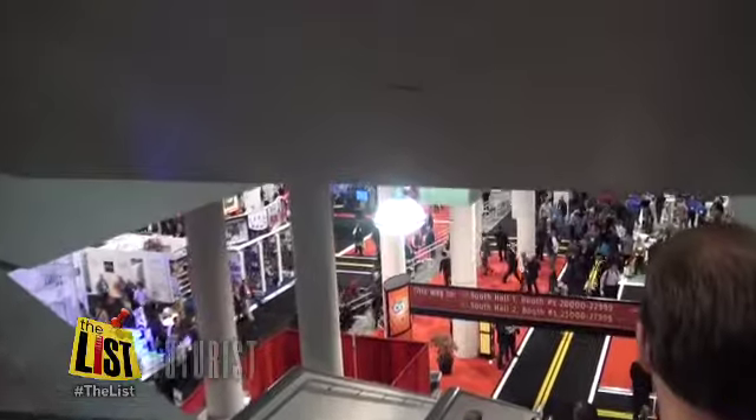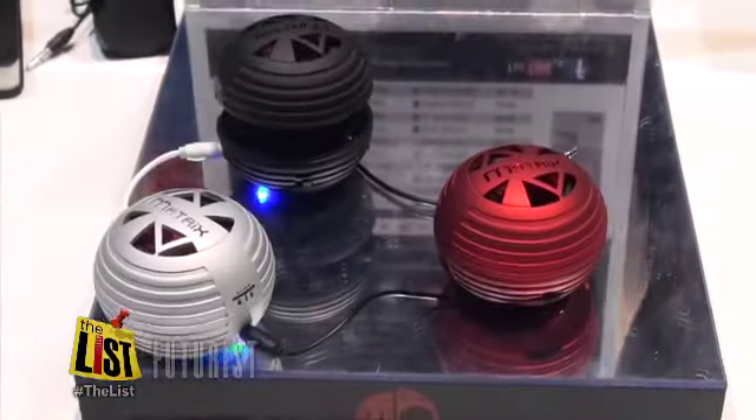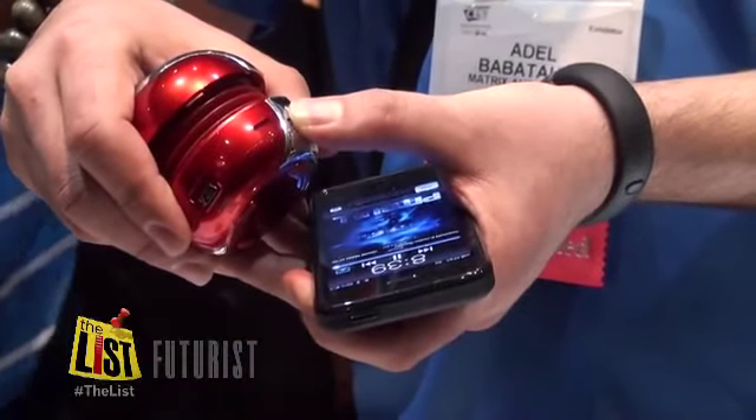What tech gift is on your 2013 wish list? Virtually everybody in the audio or mobile business is showing a Bluetooth speaker. We all have tablets, smartphones, laptops — they all play music and they all have really bad speakers.